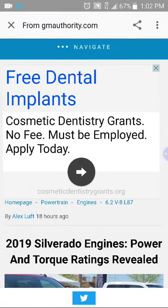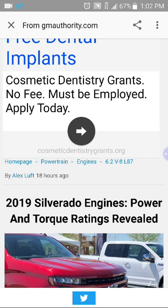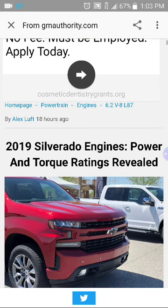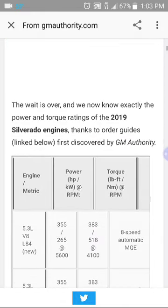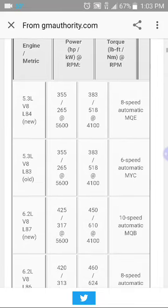2019 Silverado engine power and torque ratings revealed. Again, this is not fuel economy ratings, but they're going to show you there's only two engines — the 5.3 and the 6.2.